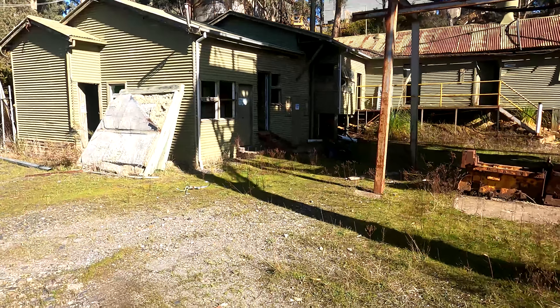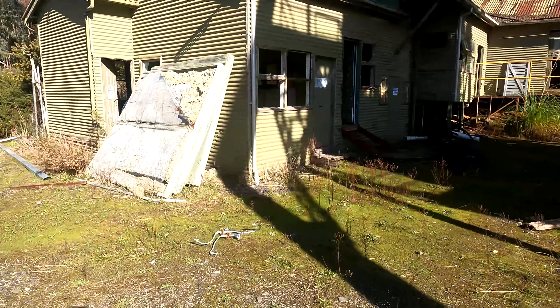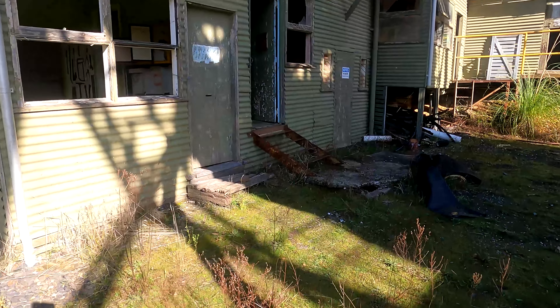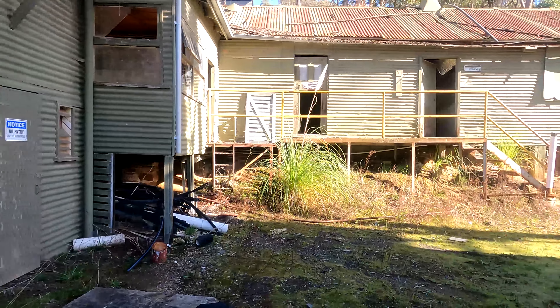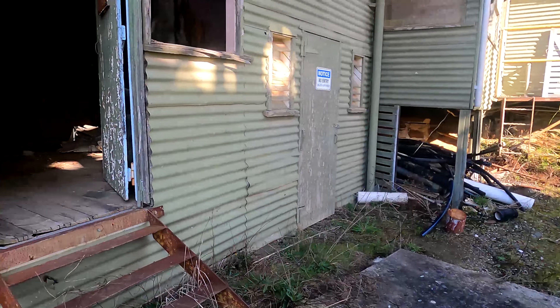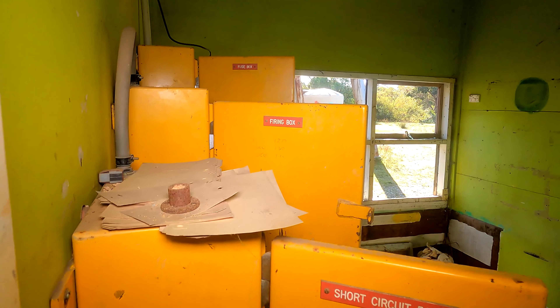We're going to head off and have a look at this building — this was like their change rooms and where they'd hang out and stuff like that. These are all original buildings. Let's have a look in here and see what we can see. These buildings are pretty much original — they might have had a bit of updating, but the outsides are definitely original. What's that? Short circuit box, fire box, fuse box — something like that.